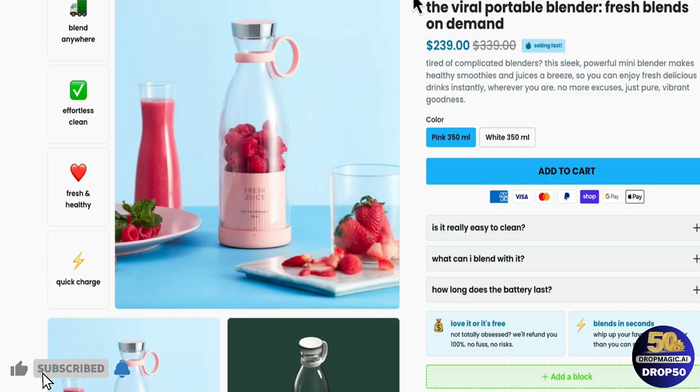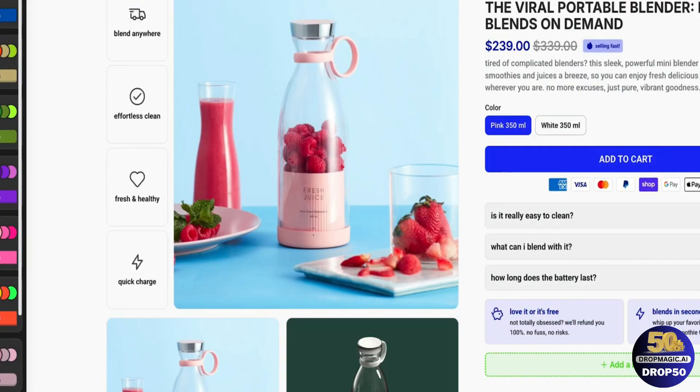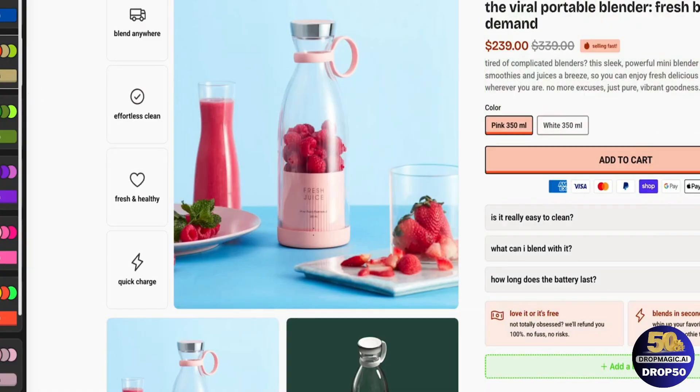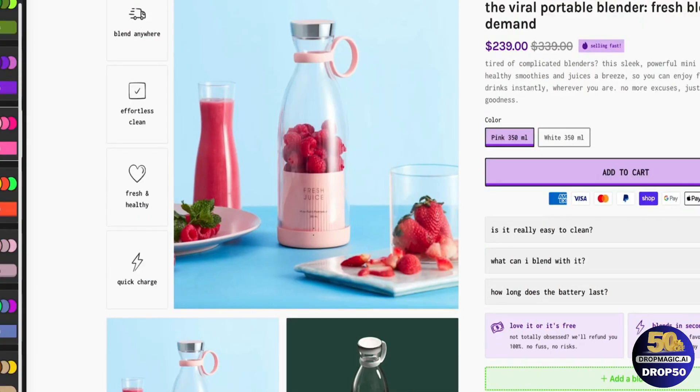Now let me show you some of the features of Drop Magic and what you can do as far as customizing everything. First, if you don't really like the color it initially generated, on the left-hand side you have a ton of different templates to choose from — like this blue template, which changes out the fonts and has a harder blue color, or red, green, purple, and so on. These are just pre-made templates that you can easily choose from.